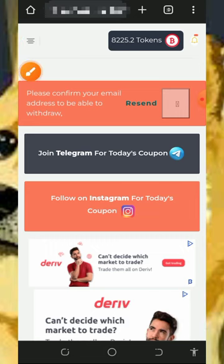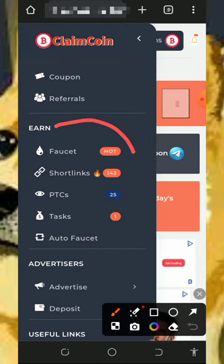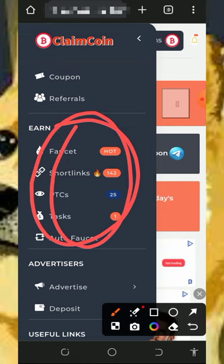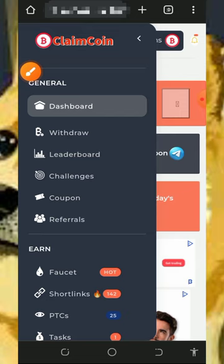After you verify your email address, you need to start earning from the platform. Tap on the horizontal menu icon on the top left of the screen, and you're going to see a bunch of ways to earn from the platform. Visit those pages, claim all the points on them, and then you can withdraw your funds.